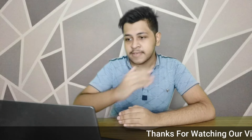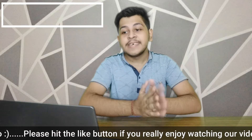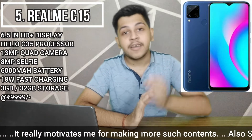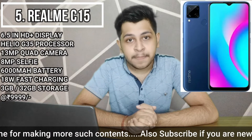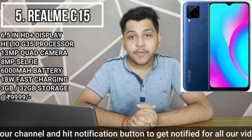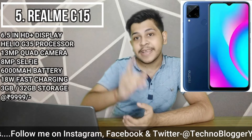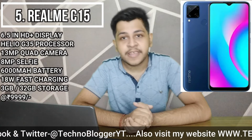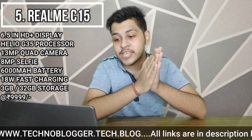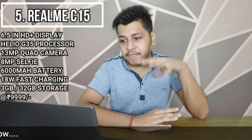Starting with our 5th ranked phone, which is from Realme — the Realme C15. It features a 6.5-inch HD Plus display and a Mediatek Helio G35 processor. The camera setup is a 13MP quad camera with an 8MP selfie camera and notch design. The major highlight of this phone is its big battery with 18W fast charging.